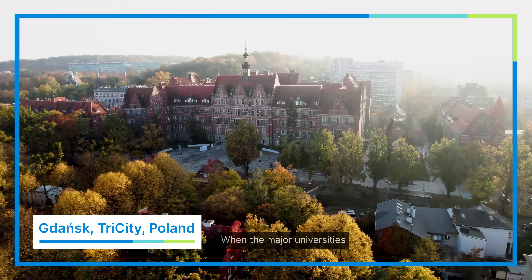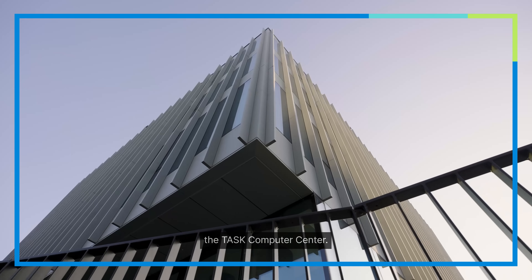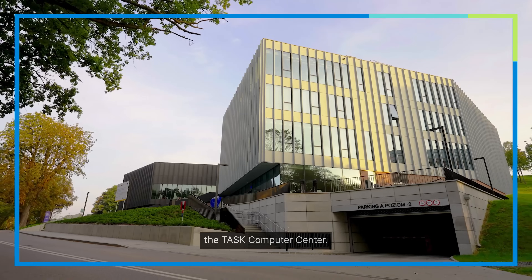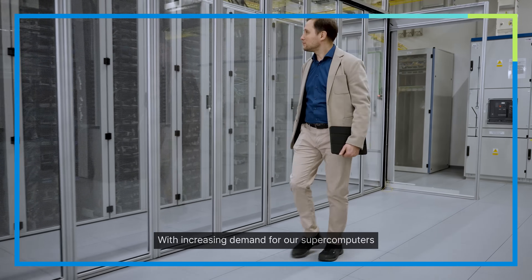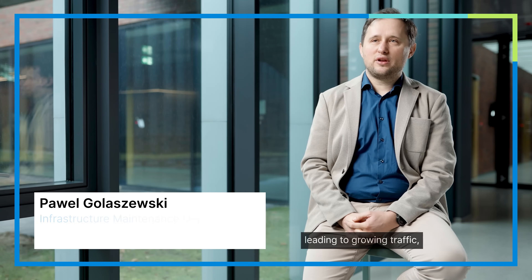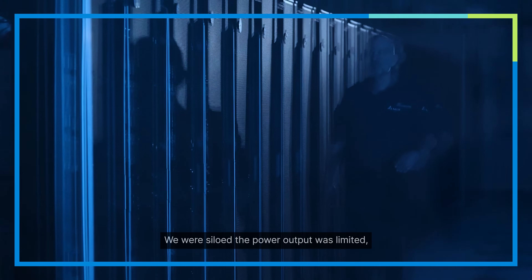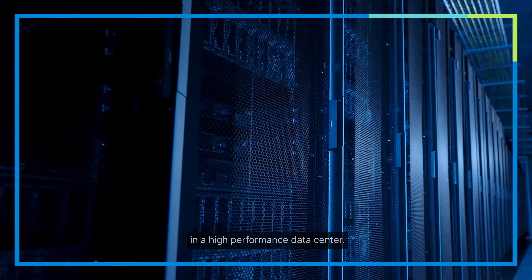When the major universities and scientific organizations in Poland's Tri-City area decided to expand the TASK Computer Center, they knew they had to start from scratch. With increasing demand for our supercomputers leading to growing traffic, we needed to scale. But the old UPS power system was holding us back. The output power was limited, and we had face problems — something you don't want in a high-performance data center.